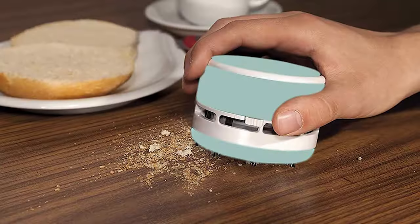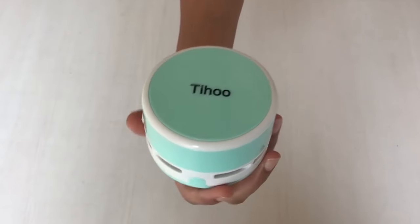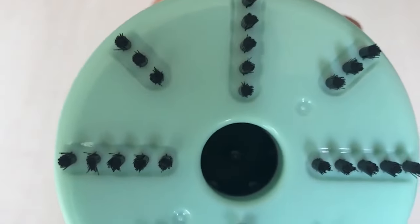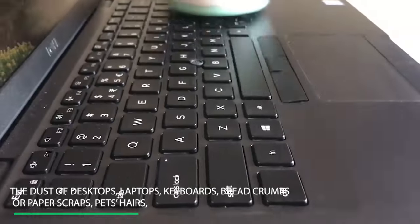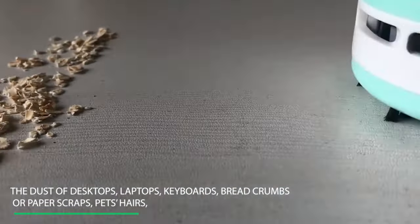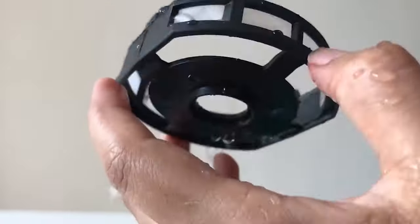Number 7: Desktop Laptop Vacuum Cleaner. This multifunctional detachable table vacuum cleaner can easily clean the dust of desktops, laptops, keyboards, breadcrumbs or paper scraps, pet hairs, and so on. This portable and cordless vacuum works great to tidy up quickly.